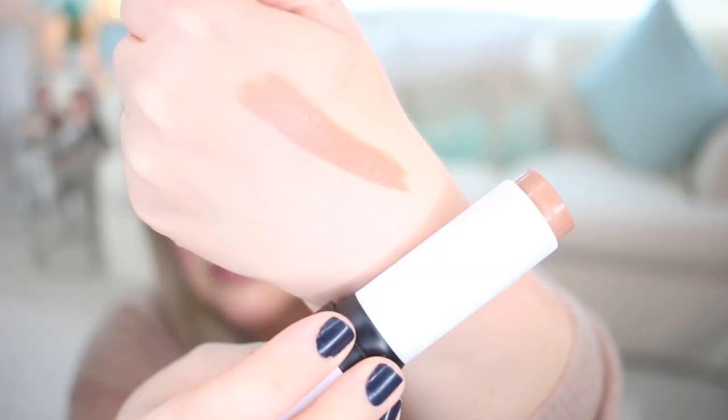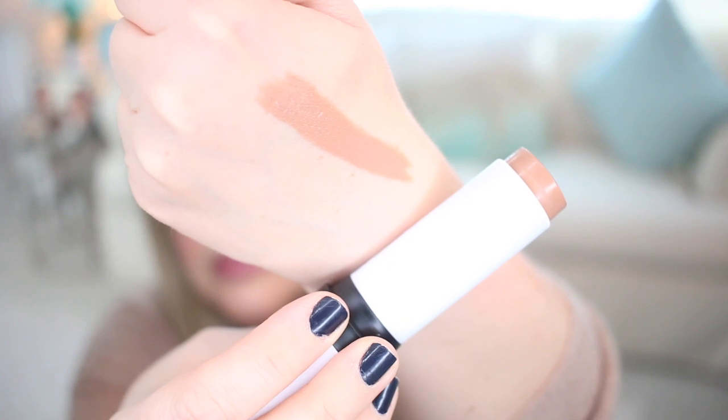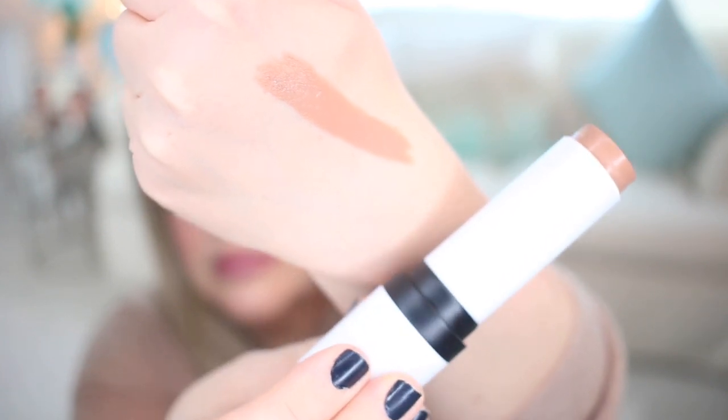From Makeup by Mario, I got the Soft Sculpt Shaping Stick. I really wanted to try it and had heard great things. I ended up getting shade Light — I was between Light and Light Medium, but Light Medium was sold out both online and at the Sephora closest to my house. I just really love it. I think it's a beautiful shade, and I feel like Light Medium might have been a little more cool-toned, but I think both would have worked for me.